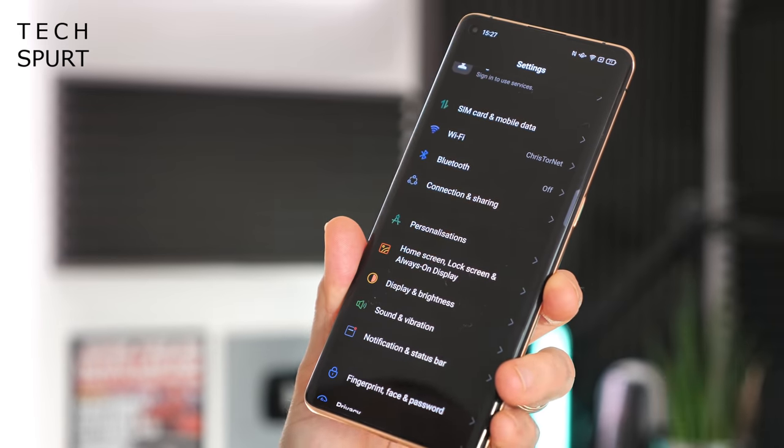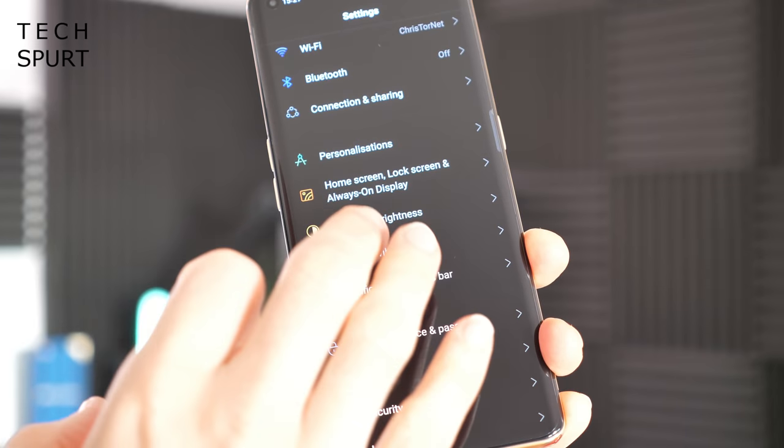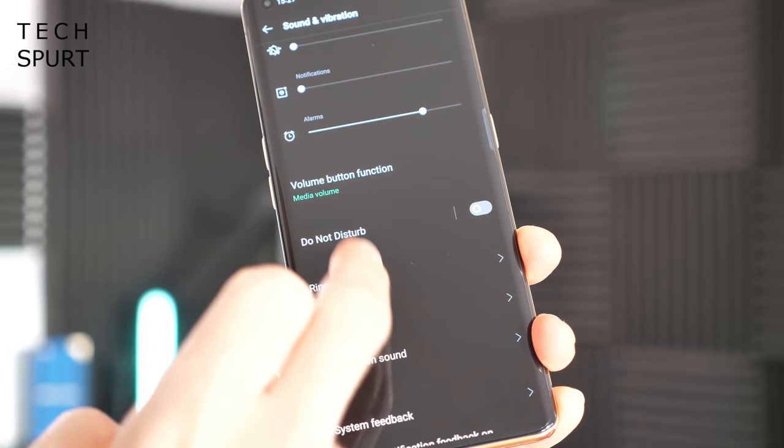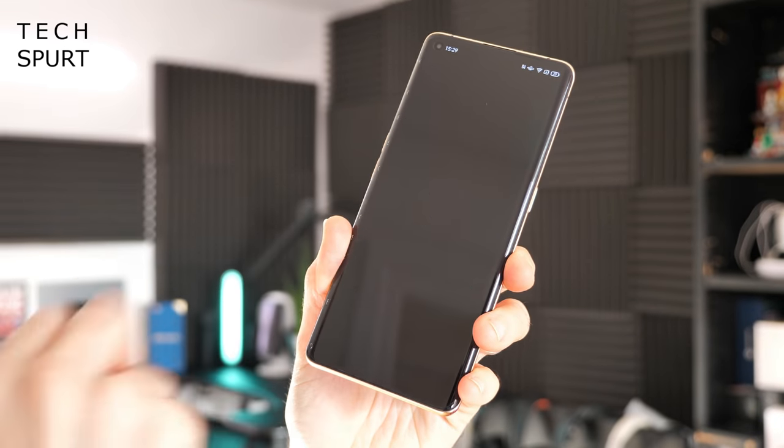The settings menu has definitely been cleaned up a little and rearranged so it makes a bit more sense. For instance, Do Not Disturb has moved into the sound section and payment protection has shifted from privacy to security. It certainly all makes a bit more sense, and I found it a lot easier to find what I was looking for in ColorOS 11 versus previous iterations.